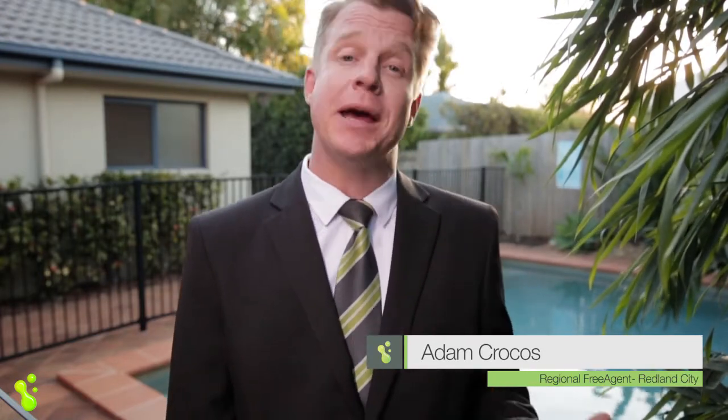If it's lifestyle and convenience you're after, then 72 Belford Drive, Wellington Point is for you. I'm Adam Crocus from Freedom Property — let's go and have a look.